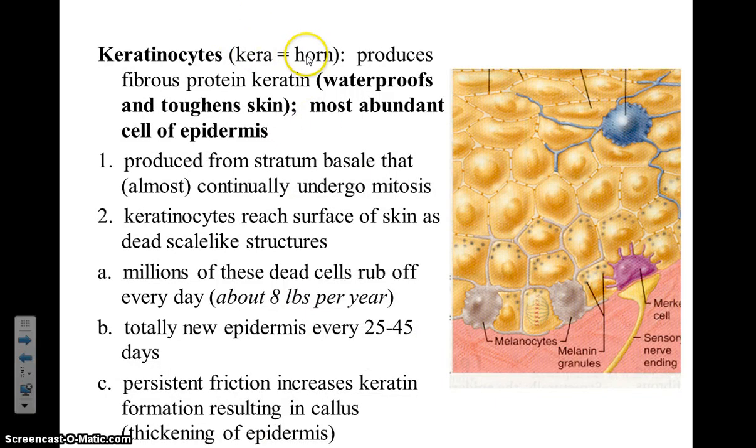Keratinocytes — the root 'kera' means horn. You might think of a rhinoceros at the zoo or a triceratops, which has three horns. These cells' main job is to produce a tough, fibrous protein that is keratin. Keratin is also found in the horns of the rhinoceros and in the hooves of horses.